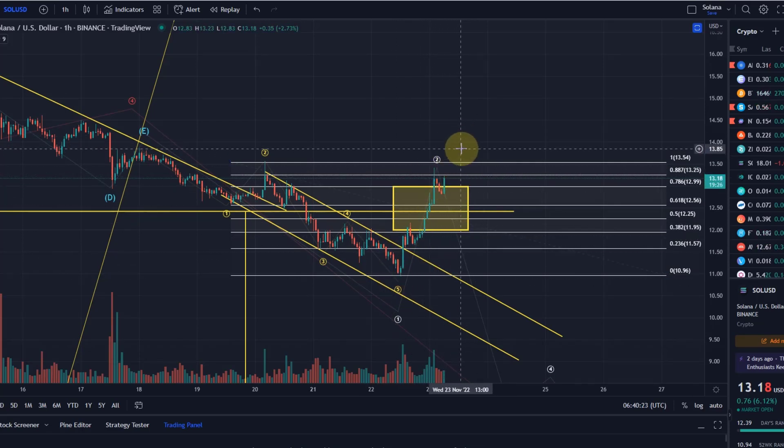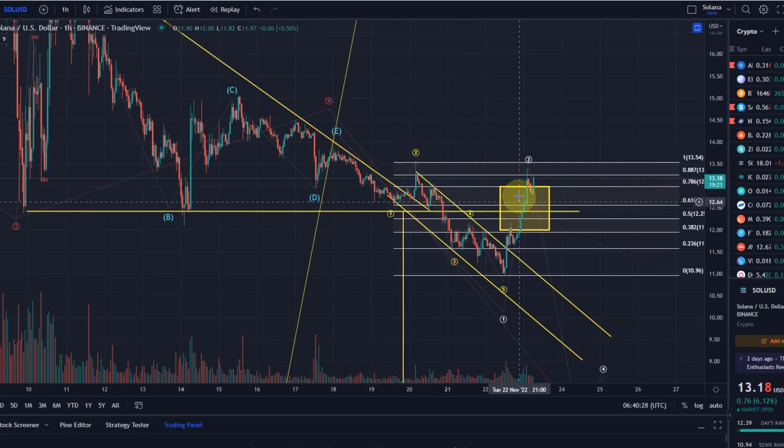But if we get that higher high, then we can consider it as a five wave move, which would make me consider more bullish options for Solana. That's why you always get these levels here — if we push above them, it normally indicates a trend reversal, and that we are not going to come down here.